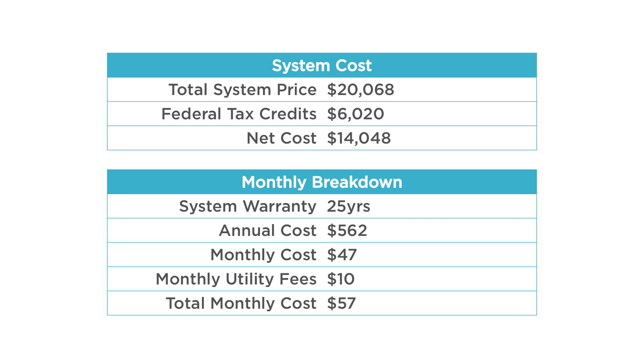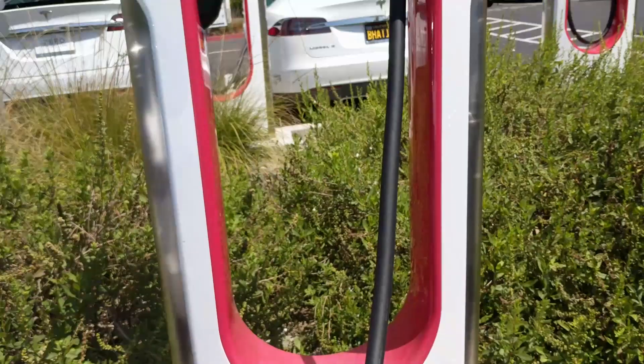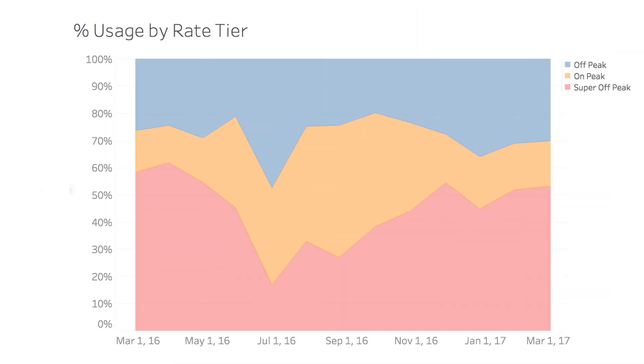Looking at this on a monthly basis: the system has a 25-year warranty, so on an annual basis that's $562 — remember I was paying about $2,300 before. Monthly, that comes out to $47, plus the $10 utility fee, giving a total monthly electricity cost of $57. So how much of this will be attributed to my Tesla?